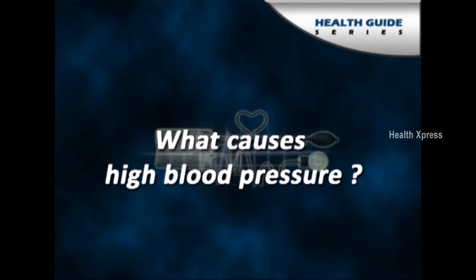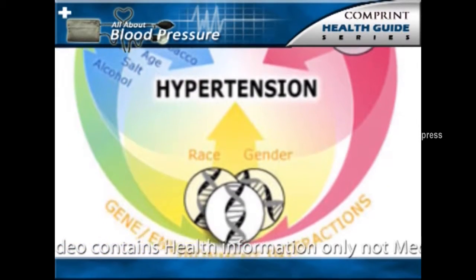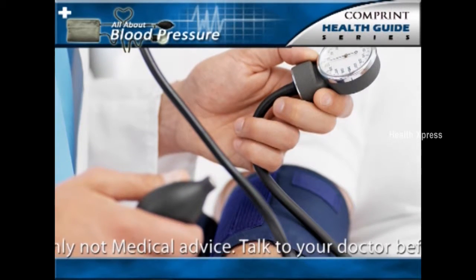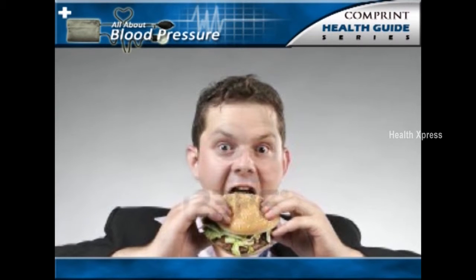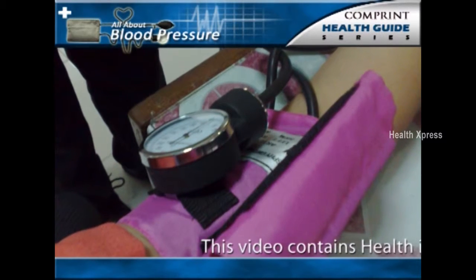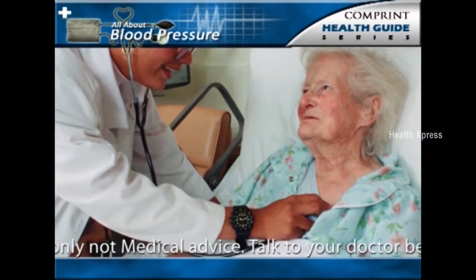What causes high blood pressure? Two forms of high blood pressure have been described: essential primary hypertension and secondary hypertension. Essential hypertension is a far more common condition and accounts for 95% of hypertension. The cause of essential hypertension is multifactorial, meaning there are several factors whose combined effect produces hypertension. In secondary hypertension, which accounts for 5% of hypertension, the high blood pressure is secondary to a specific abnormality in one of the organs or systems of the body.